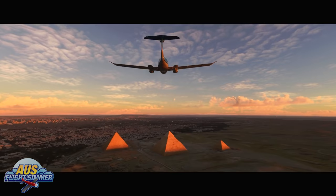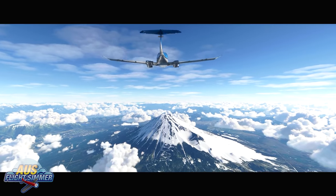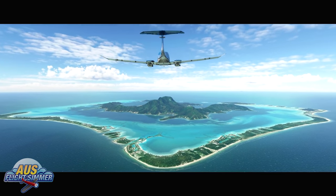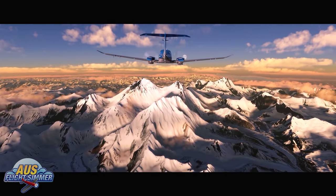It has been an amazing ride so far, and we would expect this only scratches the surface of what is yet to come with this flight sim platform in 2021. With the Xbox release just around the corner, the franchise is in a great place to keep improving.